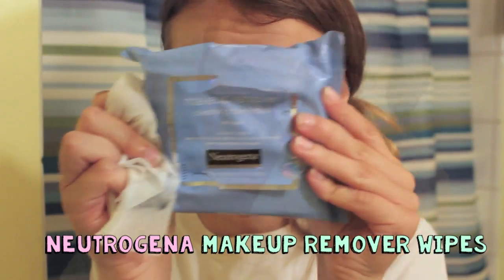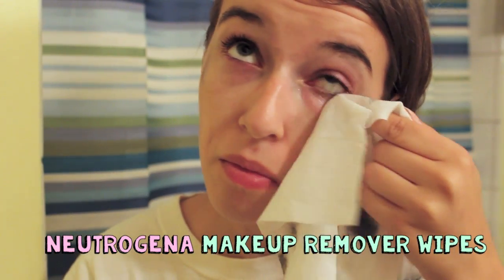The first product I'm going to show you is my makeup remover wipes, and these are from Neutrogena. A lot of people use these — they're very popular because they're awesome and really cheap. They come in blue packaging and are very simple, cheap, and easy to use. I use these every single day to remove my makeup.